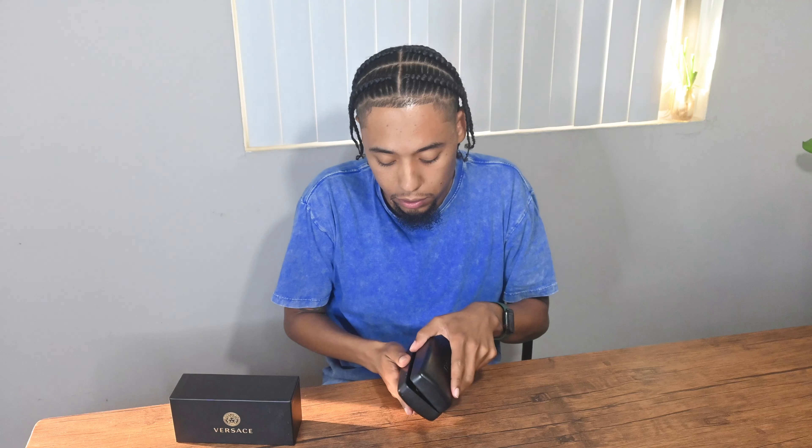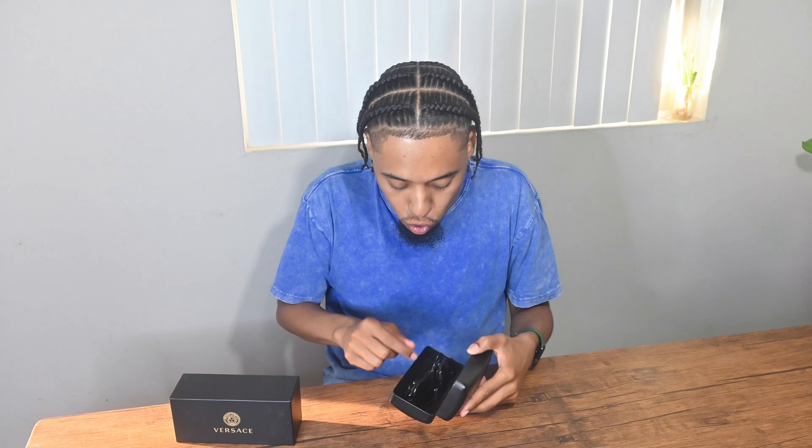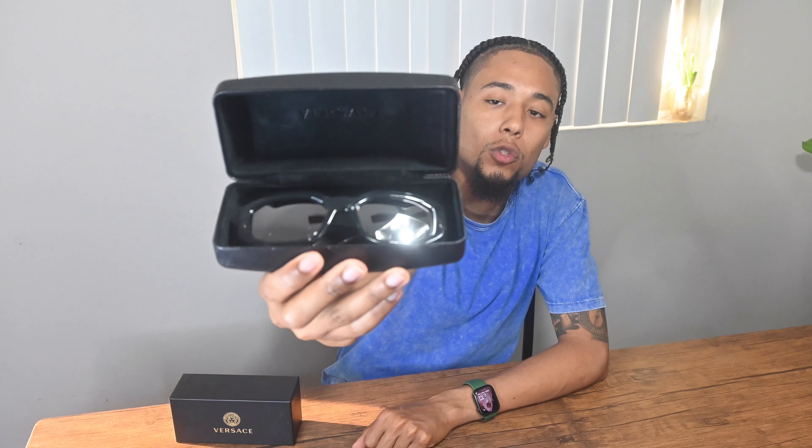Versace hard case — we needed a hard case because so far all my sunglasses came in soft cases, even my Supremes came in soft cases, so needed a hard case for traveling. When you crack it open, Versace on top in the suede, and a beautiful pair of glasses inside. She got me the dark gray clear version of the Biggie Versace glasses. I love these — I have so many black glasses, so she went hard with the colorway. That's why she kept saying 'I got you something freaky, I know you're gonna like it.'